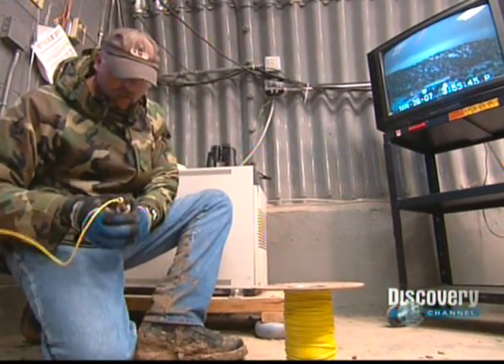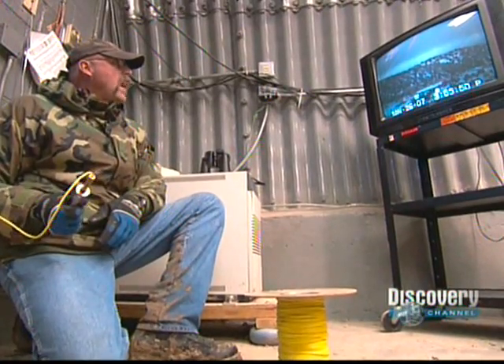All accounted for? All accounted for. Stand by for count. Five, four, three, two, one — fire!